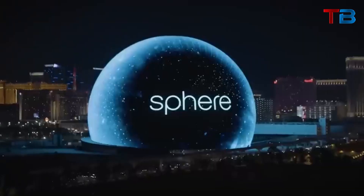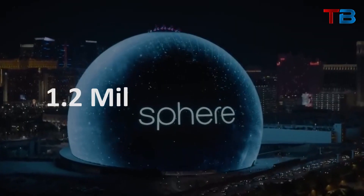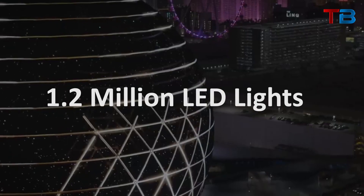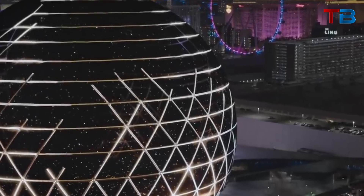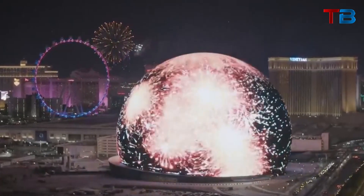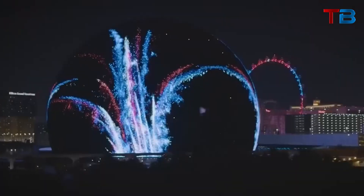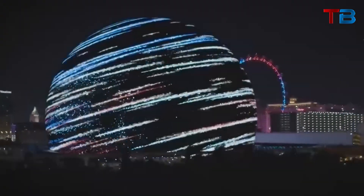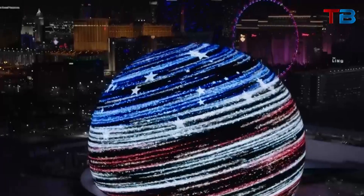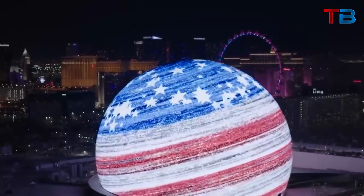The exterior of the MSG Sphere is no ordinary facade. It's outfitted with over 1.2 million LED lights that cover the sphere's surface area. Spanning over 56,000 square meters, this LED mesh forms the largest video-capable screen on Earth. To put the scale into perspective, it has over 60,000 times more LEDs than a standard 55-inch television. The resolution and pixel density are unmatched by any existing display technology.